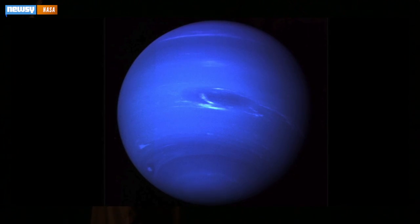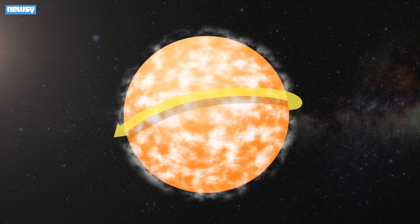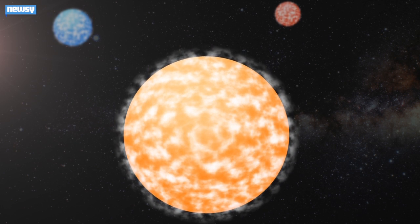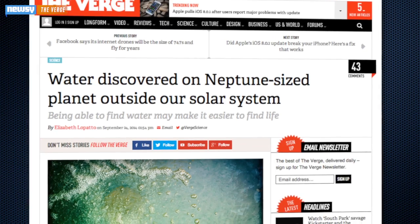Before this planet, scientists had been stuck when it came to smaller, warm planets. The planets had all been covered in clouds, and researchers couldn't see their atmospheres to study them. Researchers were starting to think all small, warm planets formed with that thick cloud cover. But this planet, about 120 light-years away from us, has proved otherwise.